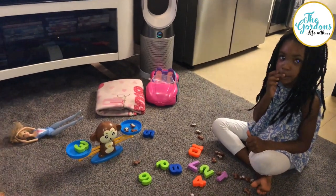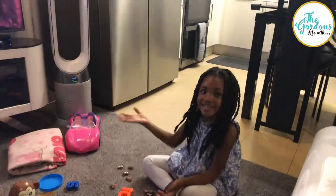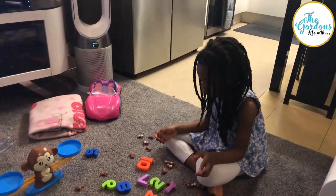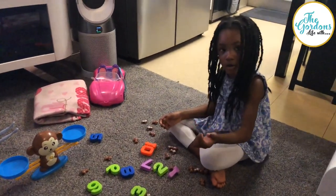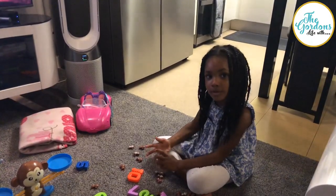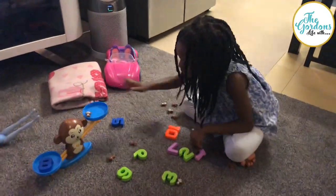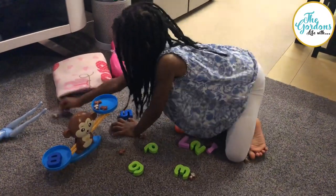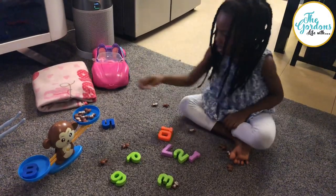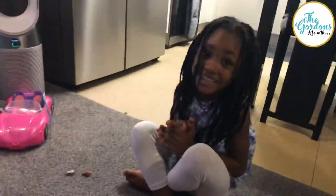By magic everything is going to be out of the trays and on the floor. Ta-da! Everything is out. So we took them out so quick. We haven't done eight. Eight. We're going to put one, two, three, four, five, six, seven, eight. Is it going to be balanced? Yes it is.